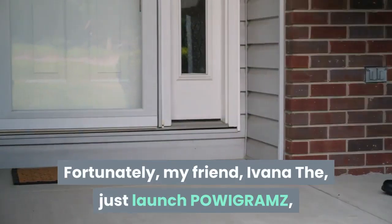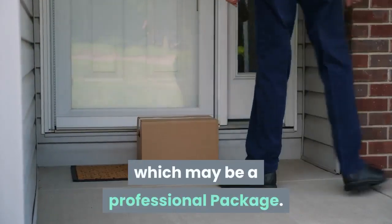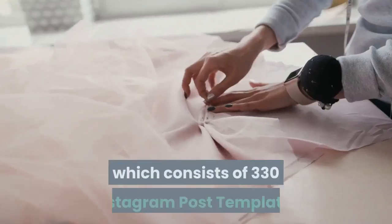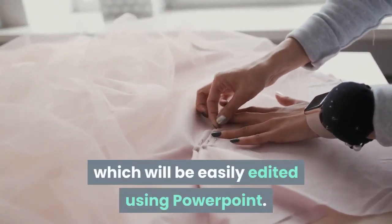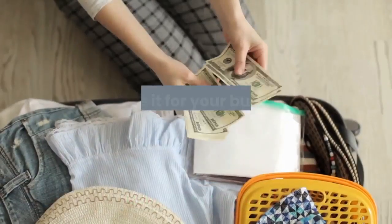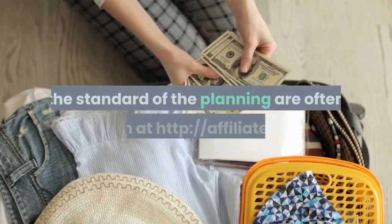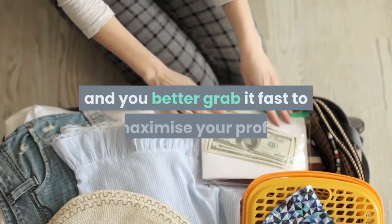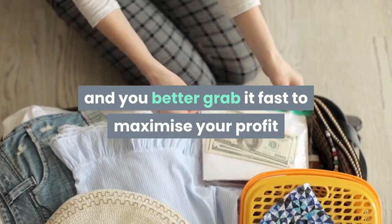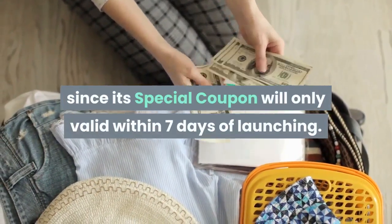Fortunately, my friend Ivana just launched POWIGRAMZ, which is a professional package consisting of 330 Instagram post templates that can be easily edited using PowerPoint. You can use it for your own business or for your clients' projects. Check the quality at the affiliate link and grab it fast, as the special coupon is only valid within 7 days of launching.